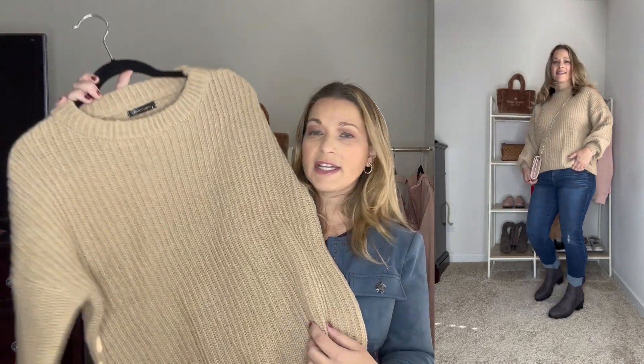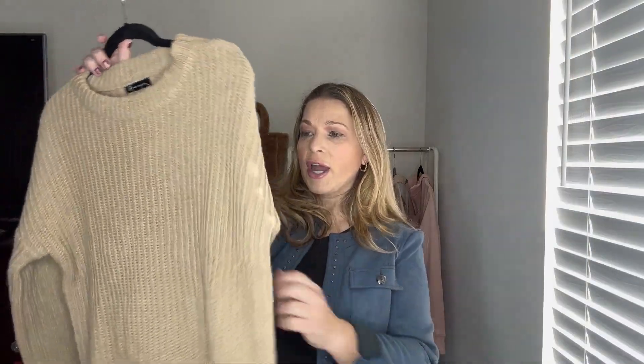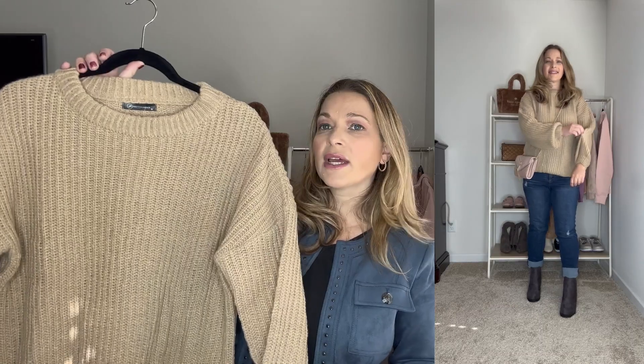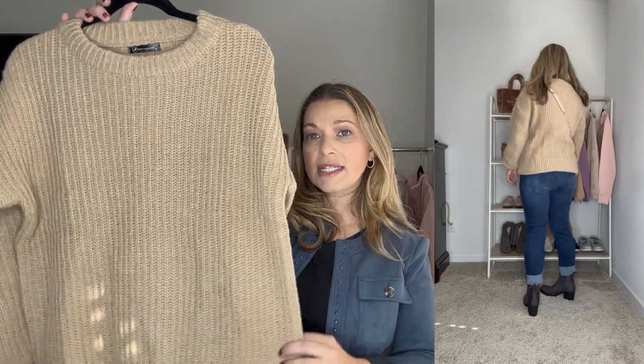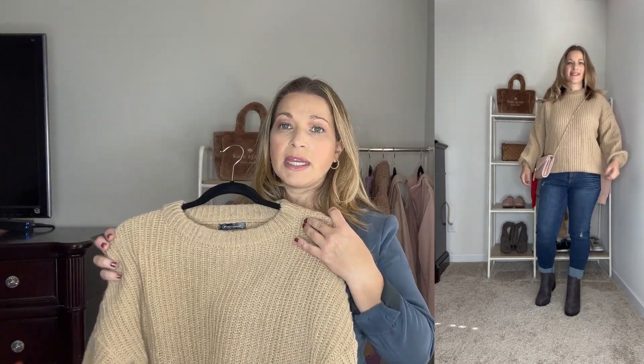Up next is another great sweater in a neutral color. I've been picking up a lot of neutrals to keep as staple pieces to mix and match with handbags and footwear. Now this one is not as soft as the others — it's made of 100% polyester — but it has great stitching and a really nice crew neck collar. I sized down to a small based on reviews that it runs really big and boxy, so you can see how it looks sized down, or stay true to size if you want an oversized look. It comes in tons of colors.